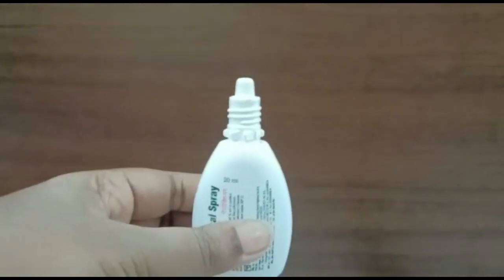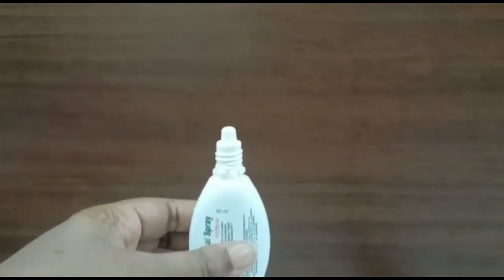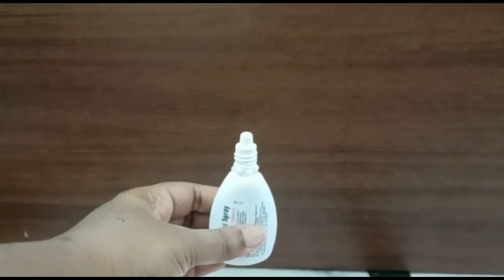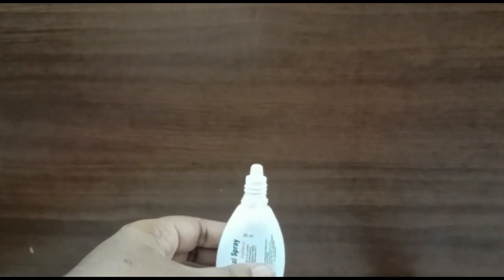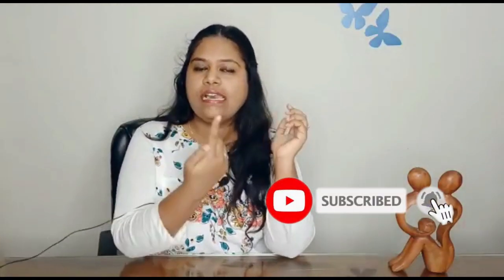Here comes our golden tip number one: how to use saline drops. You don't have to put the drops in your baby's nose drop by drop — this technique was taught by my doctor. You have to press the saline bottle in order to release the saline water like a fountain. Put the nozzle in your baby's nostril and push — it will go inside like a fountain. Babies can be quite cranky and fussy during this, but that's okay. Take somebody's help, hold the head tightly, put the nozzle in the nostril, and press — it will go straight inside and clear the blocked nose.